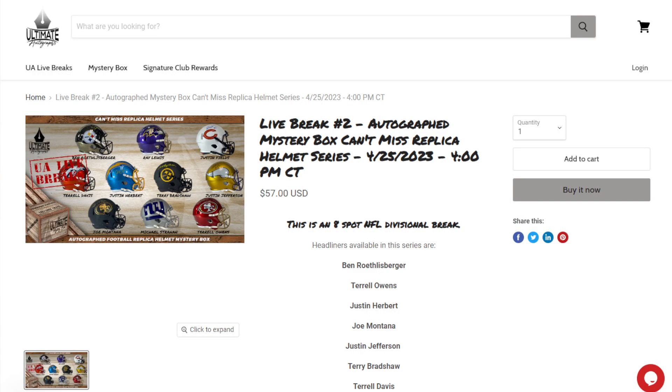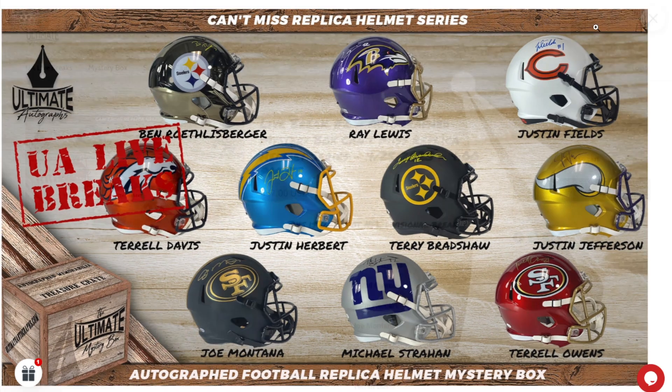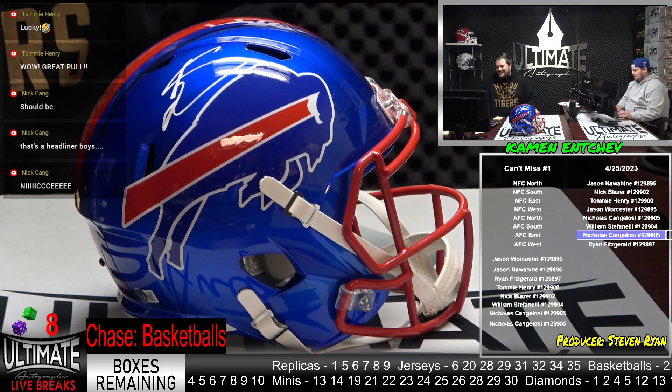So here we go — this is the can't miss headliners, and we have no Stefan Diggs in here. Let's see in the listing. He is in the listing, okay. So it works — secondary headliner, but not a photo headliner. The great Stefan Diggs — I mean, that's a top card.